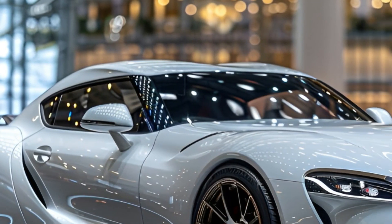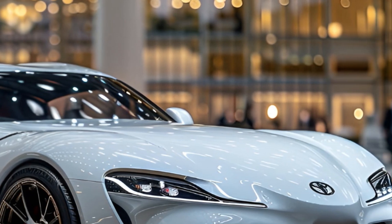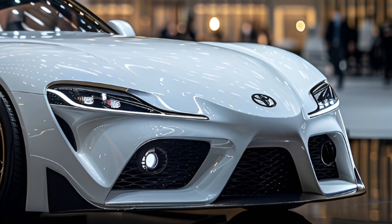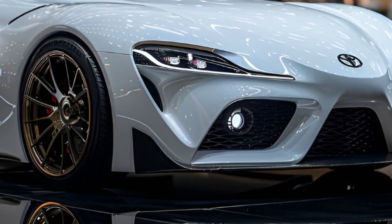The 2025 Toyota Celica Sport is a fantastic example of how classic and contemporary design elements can be perfectly combined. The athletic stance, robust grille, and gorgeous lines of this car all pay homage to the automobiles that came before it.